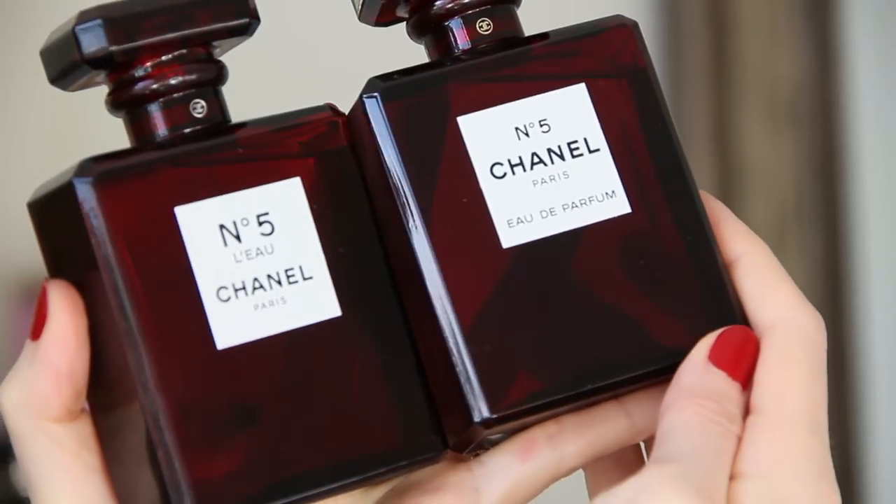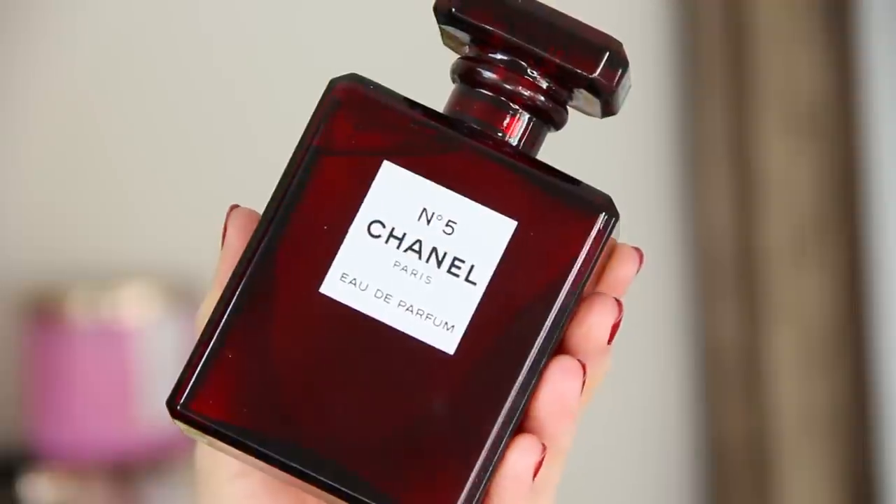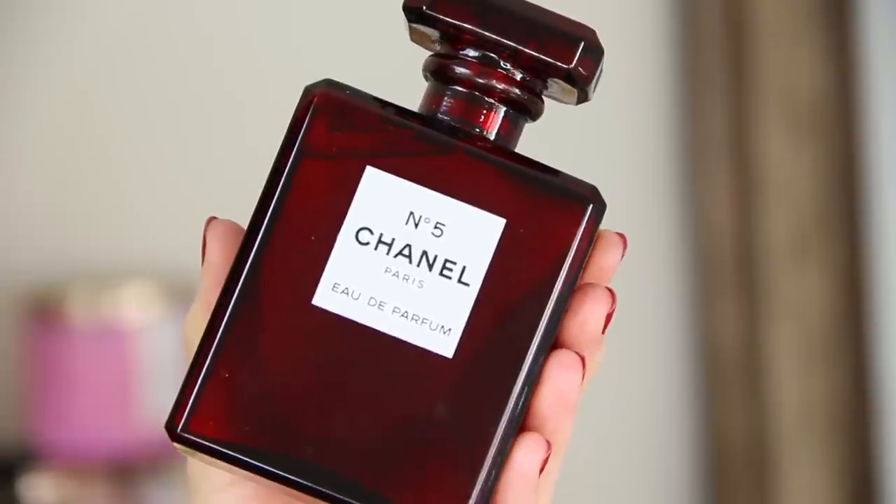They are available on Chanel.com and in the Chanel boutiques. Mark your calendars — November 1st is going to be the big launch in stores. I highly recommend that you reserve one. I'm going to leave information down below in the description box if you'd like to order one through me, because these are going to fly so fast. Chanel No. 5 already sells incredibly quickly during the holidays, and once they're gone, they are gone for good.